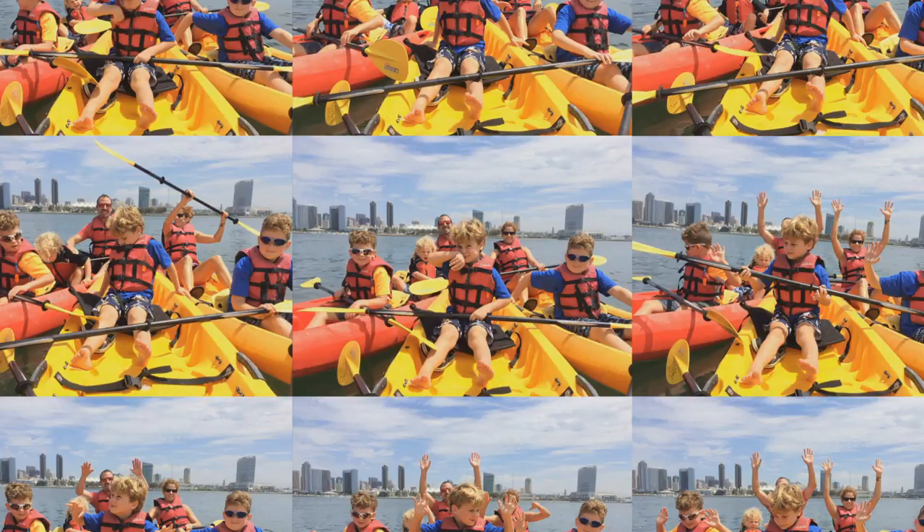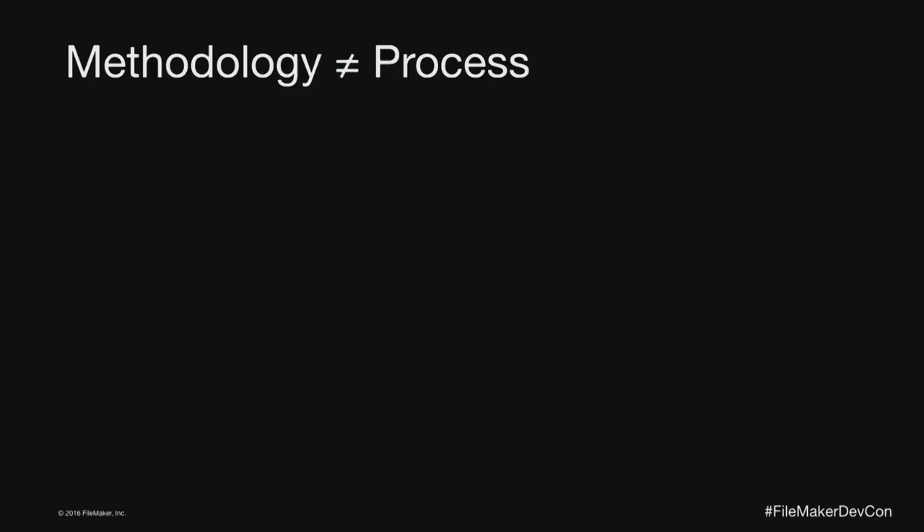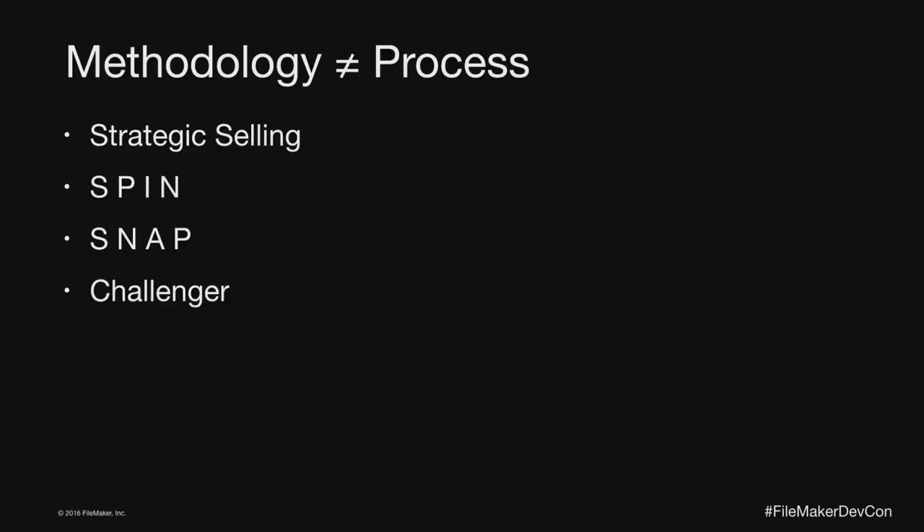Sometimes with our kids we're threatening, sometimes cajoling, sometimes encouraging and rewarding — a variety of different skills. But none of those are really process, those are method. The process is what are the different milestones or stages or steps you go through. And that's what we're going to focus on today. Methodology is not process. You've probably heard about different sales methods — Sandler, strategic selling, conceptual selling, SPIN, SNAP, Challenger, solution-based, the value framework.